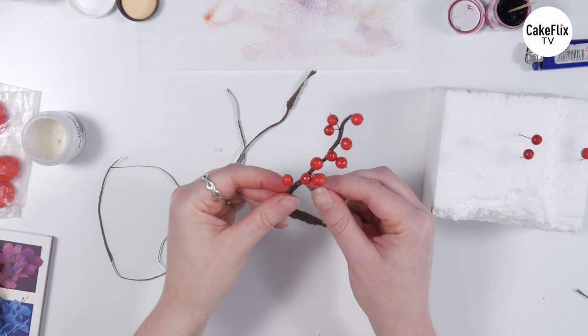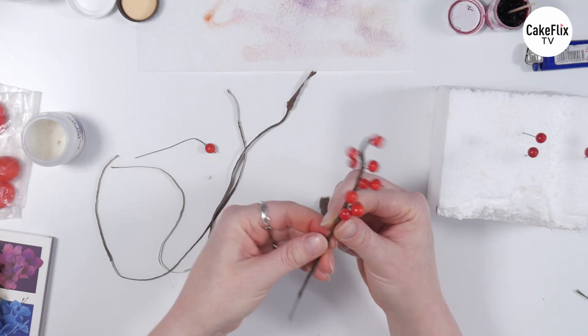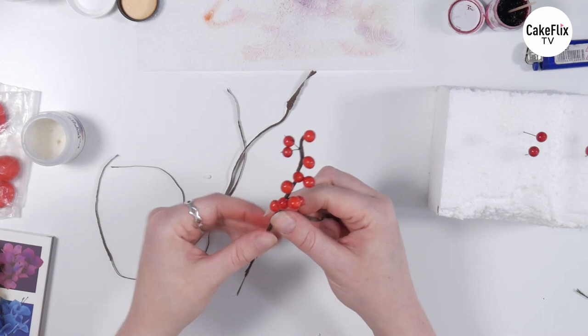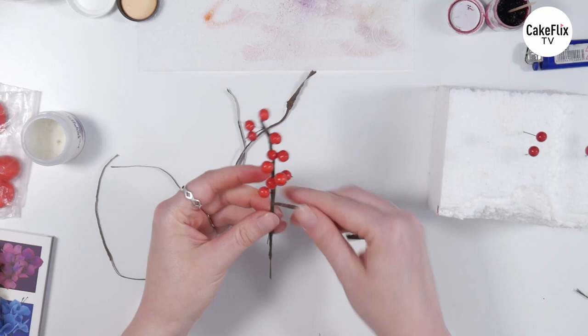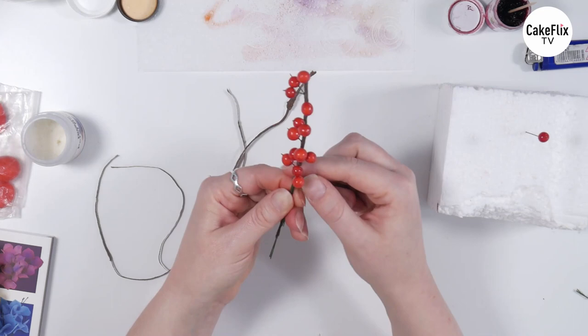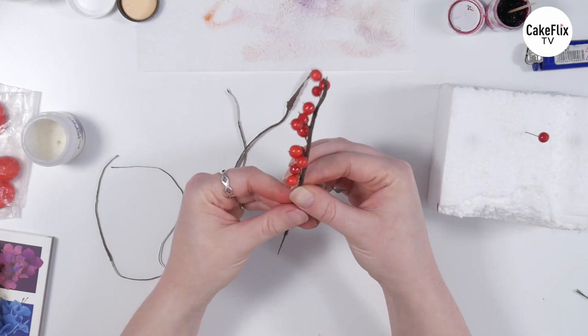So there's my tape back on and here is another little berry — it can come just here. And then I've just got a few left, so let's do two just there and then we can add the final one. Have you ever seen a winterier, lusher, more Christmassy-looking branch of sugar berries? I just love them — I think it's because they're shiny. They're just so appealing because they're shiny.